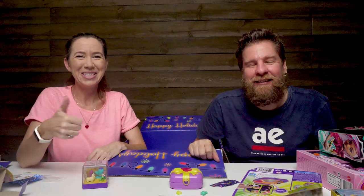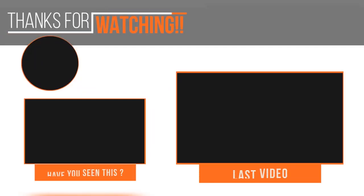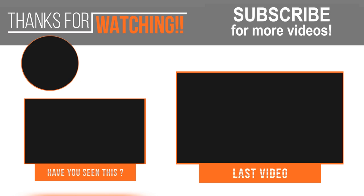Thanks for watching guys. Be sure to thumbs up and subscribe. Bye!